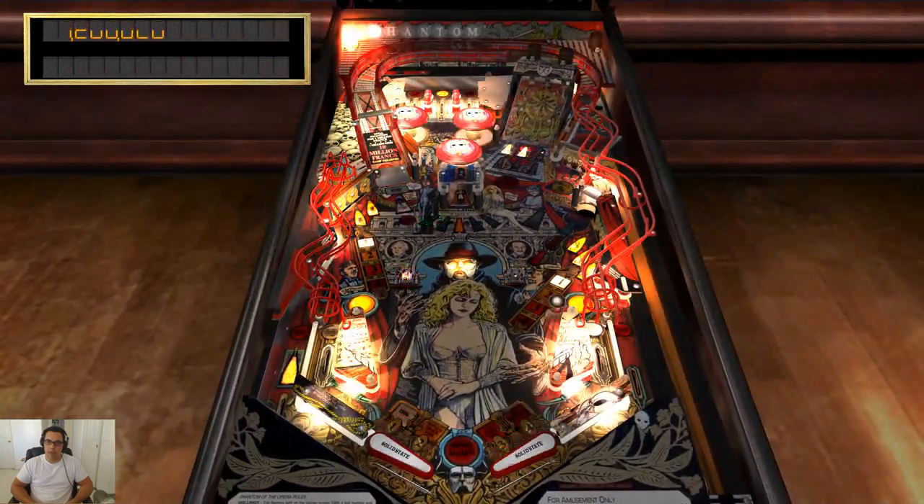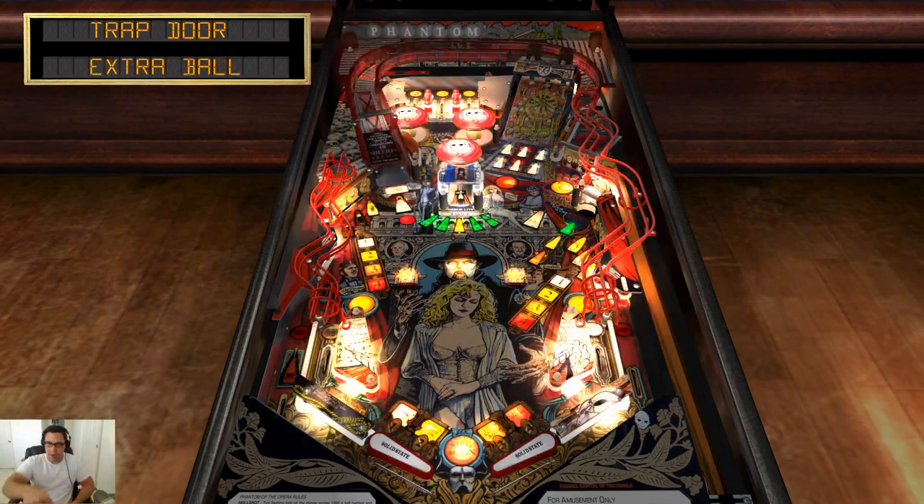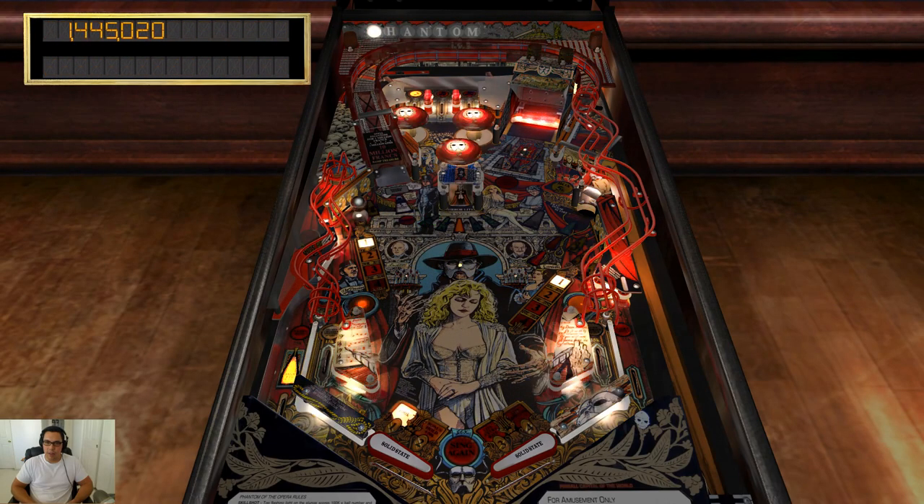I played yesterday and I nailed that ramp several times in a row — it was pretty sweet. I actually managed to finish. So every time you go up the ramp, on the top part of the screen it says 'Phantom' and it'll light a letter. I managed to get all of the letters filled.